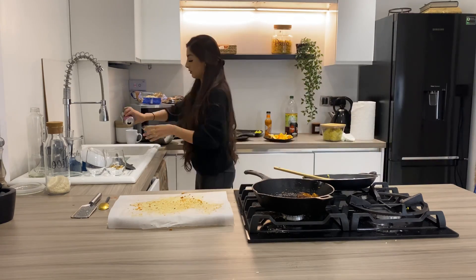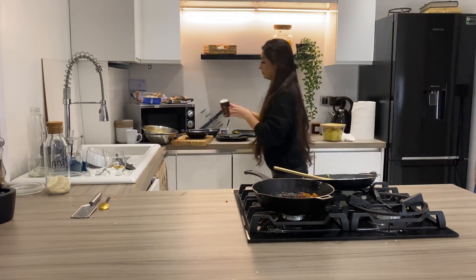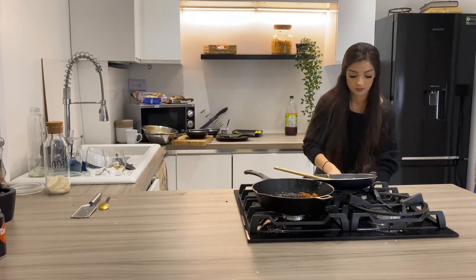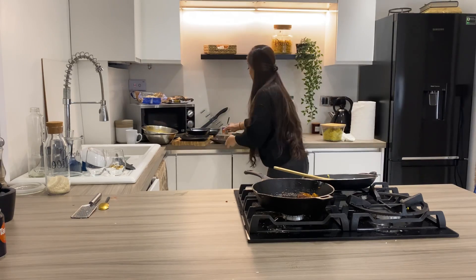So in today's video I'm going to do a speed clean around the house. This is my usual sort of night cleaning routine. So we've had dinner and I'm just cleaning up the kitchen and then I'm going to do the rest of the house.